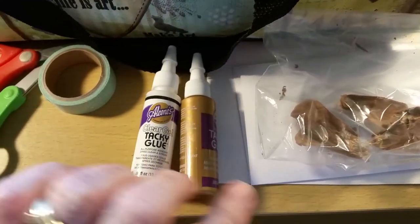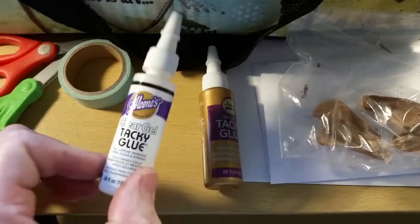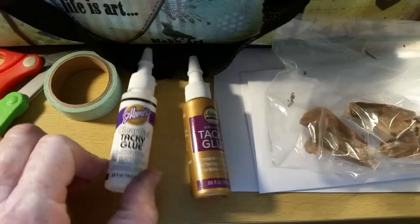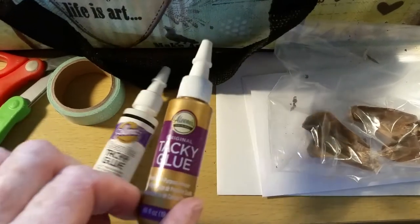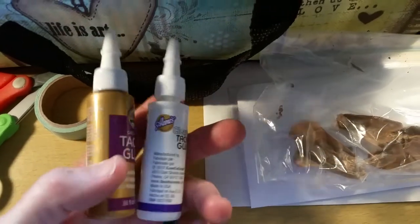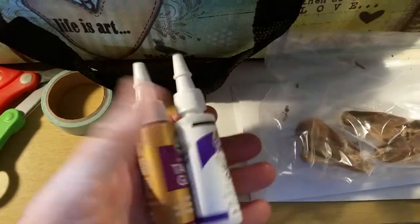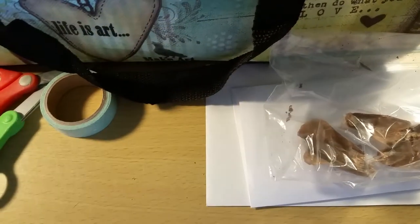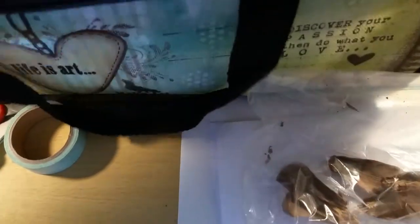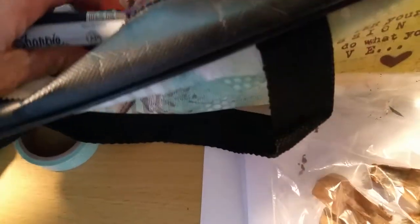Another thing — going through my bag — Michael's had these little tacky glues. This one is clear and this one is the regular tacky glue, and these were about a dollar each. You might even check Dollar Tree; they might have those too.